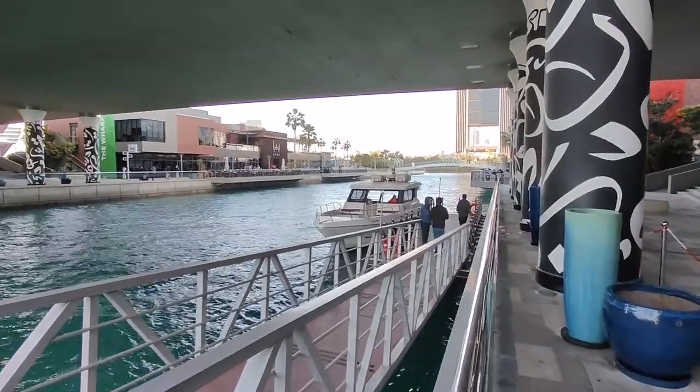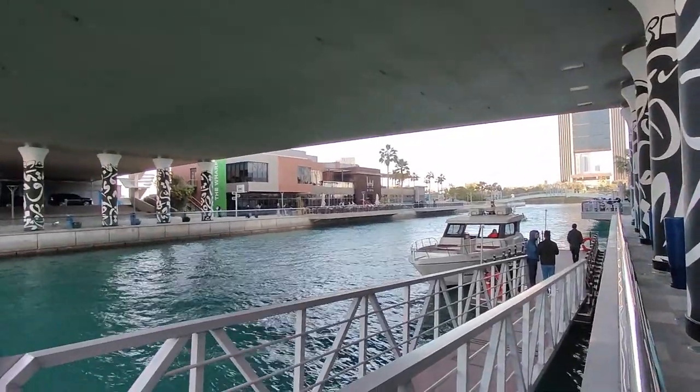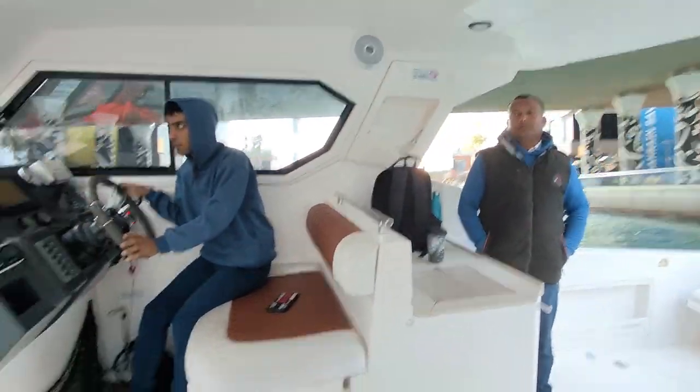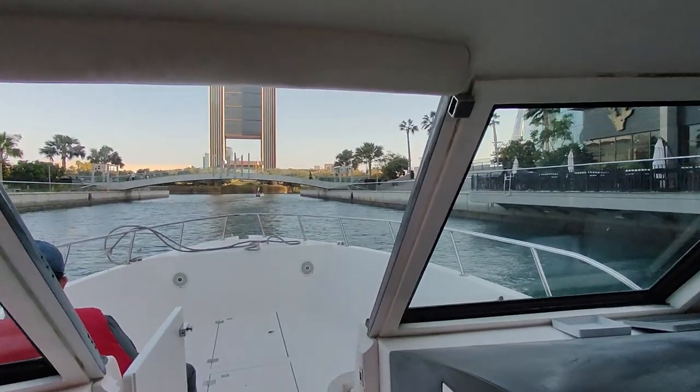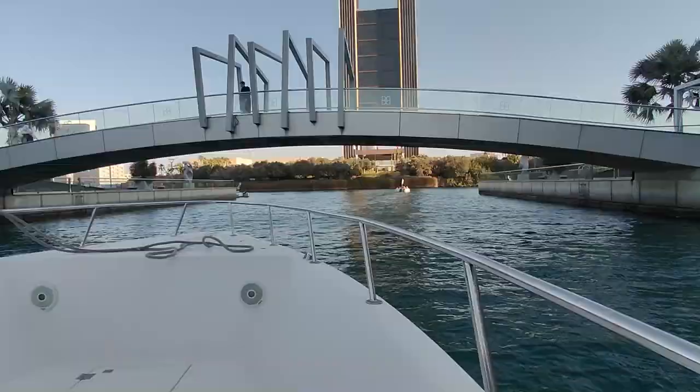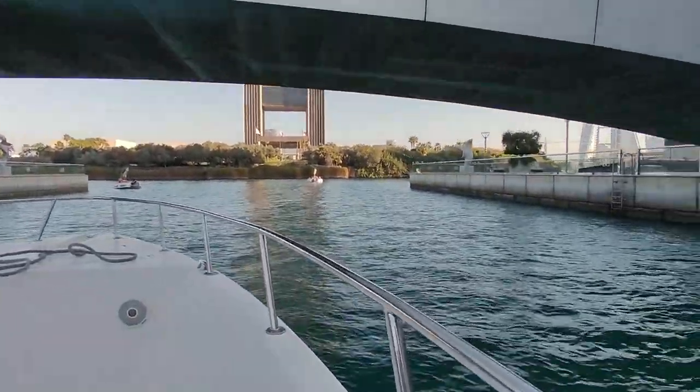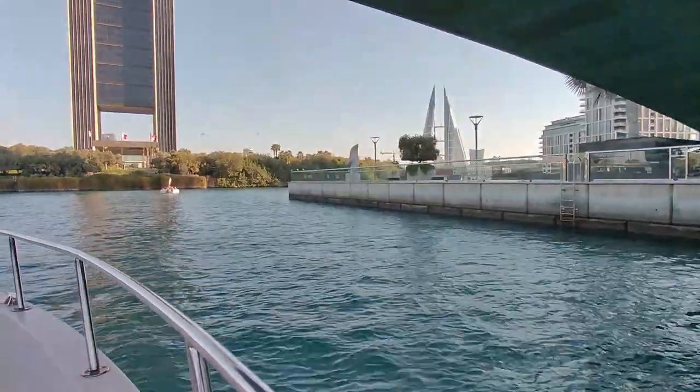So here is our boat. We are going to take this boat. We have a small avenue here.